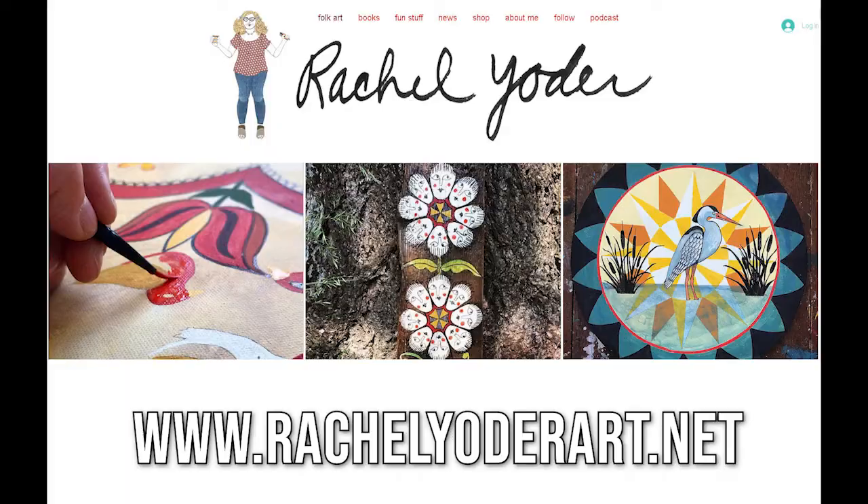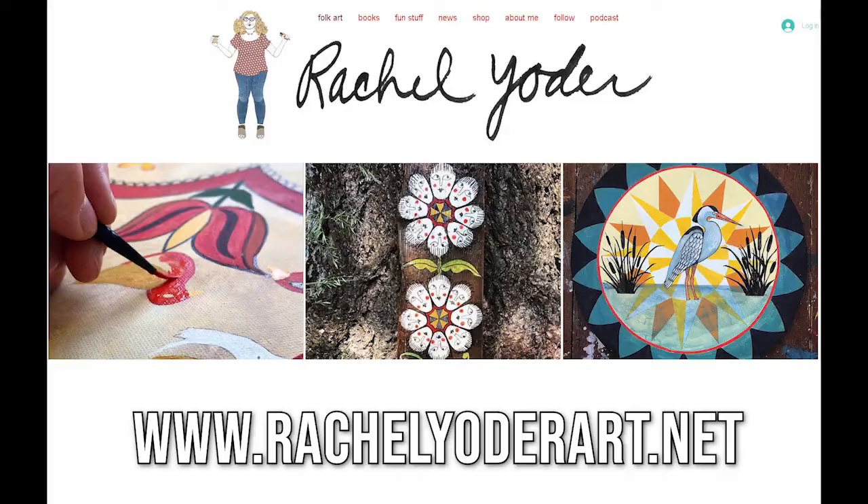We'll see you soon. Cultural programming for this virtual celebration of Easter on the Farm 2021 is brought to you by the Pennsylvania German Cultural Heritage Center at Kutztown University — the hub of Pennsylvania German culture and language. Visit us online at www.kutztown.edu. Thank you to all of our viewers, supporters, and friends. Mach's gut!